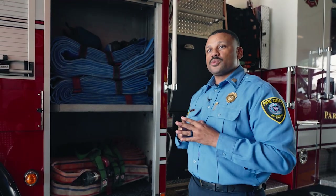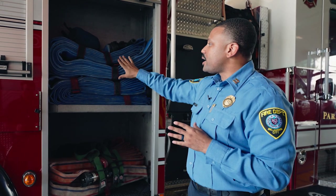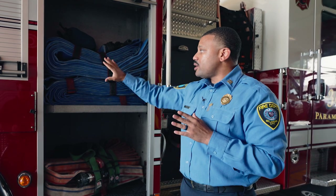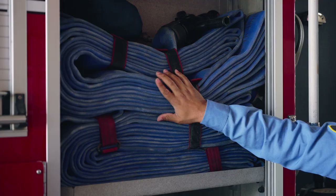This is the compartment that we use when we have fires in tall buildings called high rise buildings. We take this blue hose, which is lighter than the normal hose that we use. We put it on our shoulders, walk up the stairs to the fire. Once the fire is located, we hook this hose up to the building's water supply, then we extinguish the fire with this high rise hose.